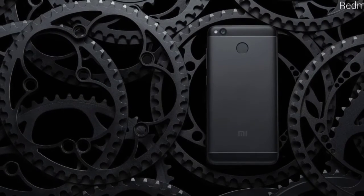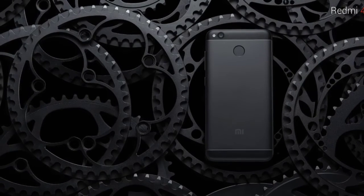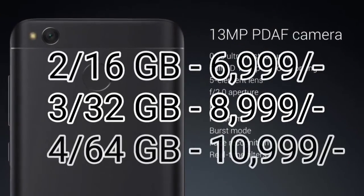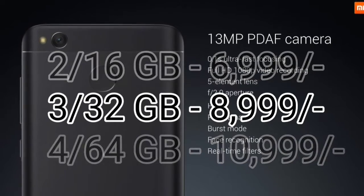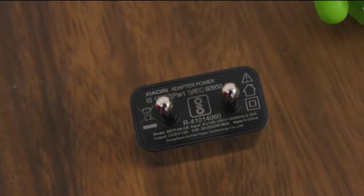The Redmi 4 comes in three variants based on storage. The 2GB/16GB model is available at ₹7000, the 3GB/32GB model at ₹9000, and the 4GB/64GB model at ₹11,000. Sales start from 23rd May on Amazon India and mi.com.